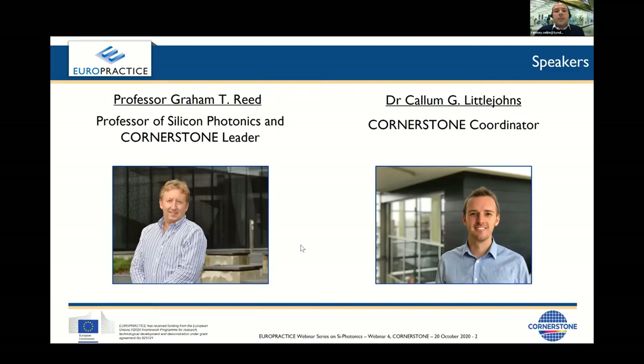Professor Graham Reid is the Deputy Director of the Optoelectronics Research Centre at the University of Southampton and Leader of Cornerstone. Dr. Callum Littlejohns holds a PhD in Silicon Photonics and is the Cornerstone Coordinator.